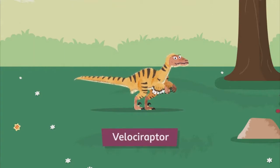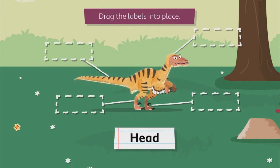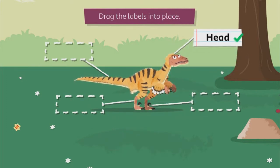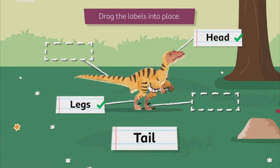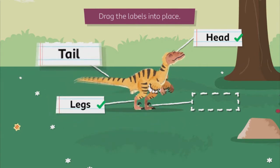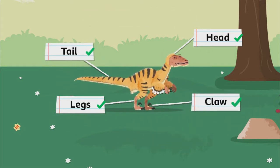Cool, it's the deadly velociraptor! Drag the labels into place: head, legs, tail, claw. The velociraptor used their enlarged claw to catch prey.